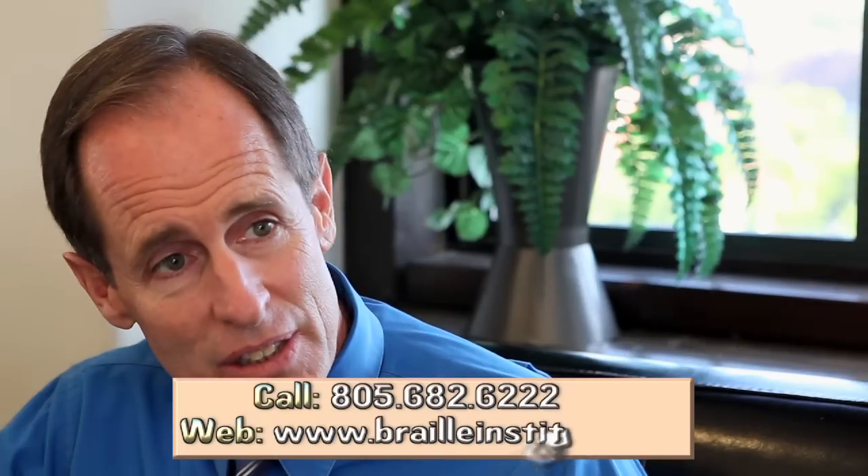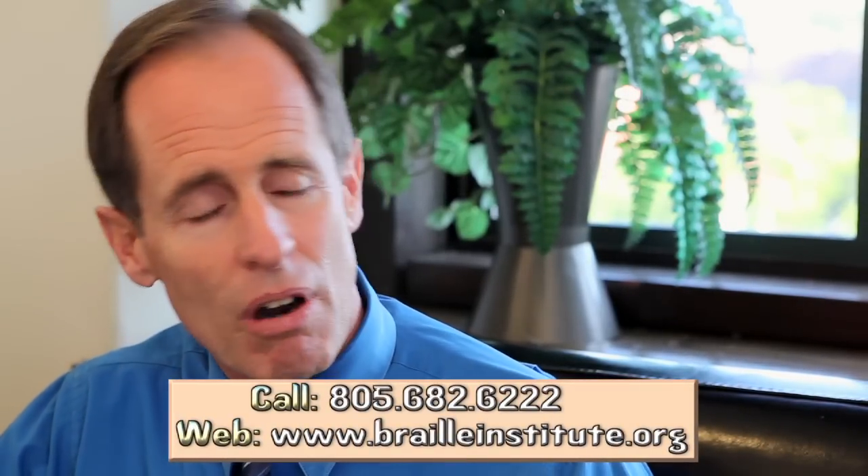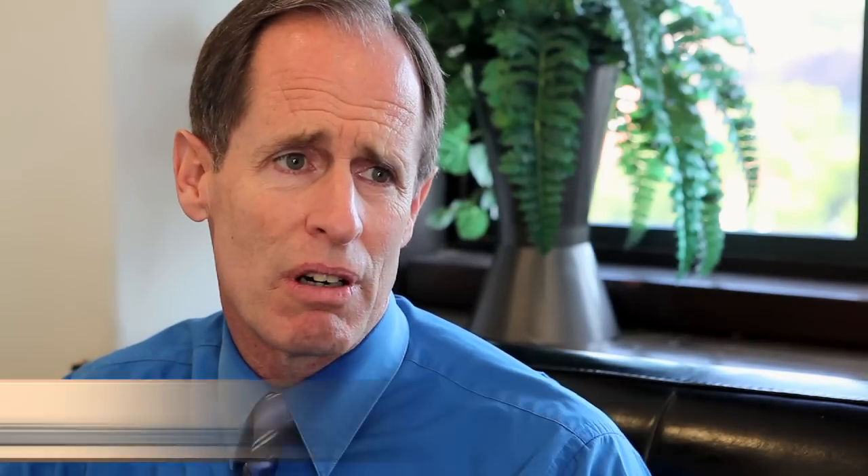Come down to the center, visit us, say hello, walk around, visit the people, talk to our volunteers, talk to our staff. That will give you a much better idea of who we are and what we do.